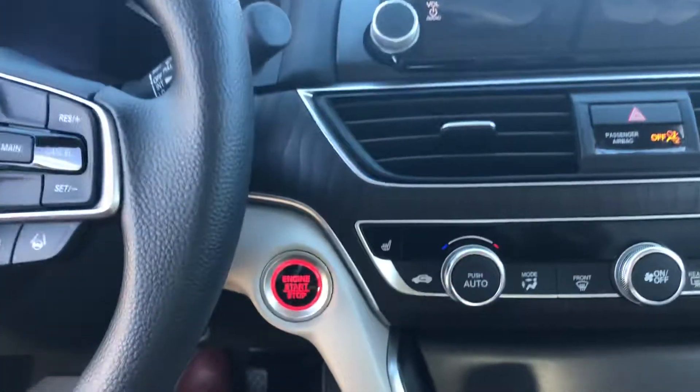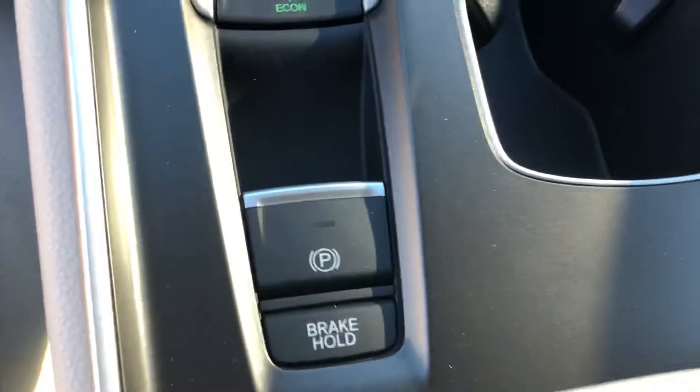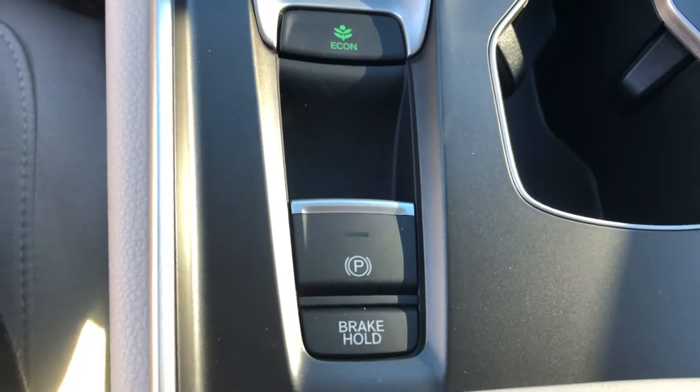You also get a remote starter built into the key fob, which is always nice especially in the winter. You have an electric parking brake — no more manual handbrake — and then you also have an electric brake hold, which allows you to take your foot off the brake when you come to a complete stop.